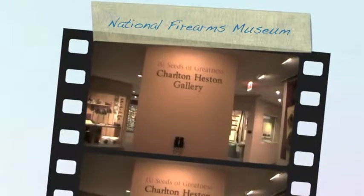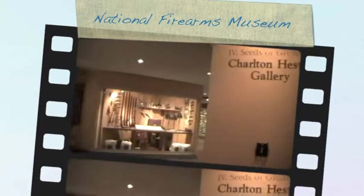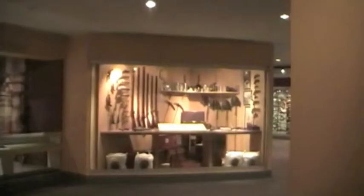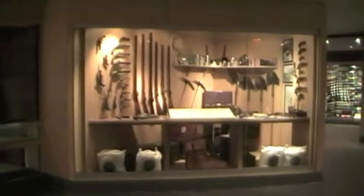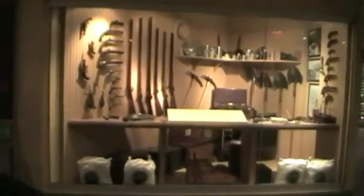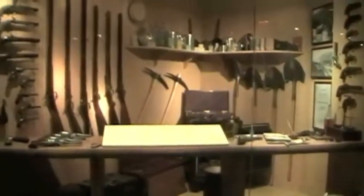Hello everyone, my name is Mark Vandenberg and I am the creator of the Gun Rights Radio Network. Last year, about May of 2010, I had the opportunity to visit the NRA National Museum, Firearms Museum, in Fairfax, Virginia at the NRA headquarters.